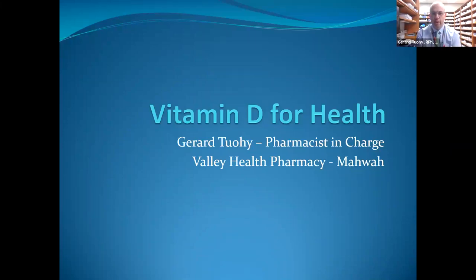My name is Gerard Toohey. I'm the pharmacist in charge of the Valley Health Pharmacy in Mahwah. Valley actually owns and operates three retail pharmacies — one in Paramus at the Lucko Pavilion, one in the actual hospital in Ridgewood, and I'm located up in the Lifestyle Center on MacArthur Boulevard in Mahwah. We're open to the public, so anyone is more than free to stop in and speak to me at any time.